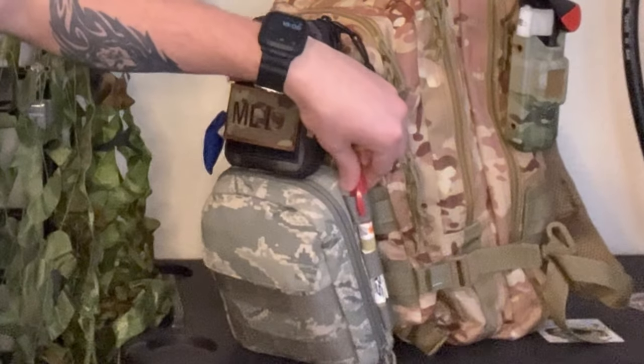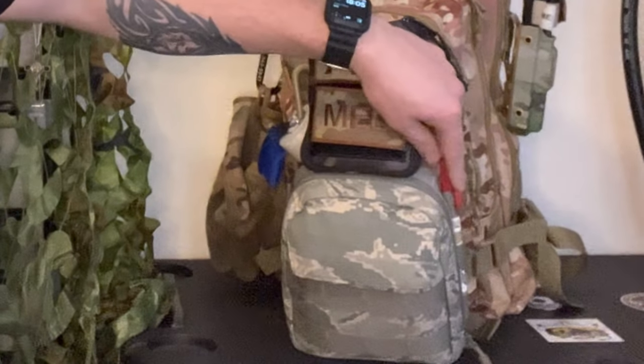Tourniquets are extremely important to have, and to be effective you do have to use them very quickly. So I have mine right on the side — super easy to get whether I'm wearing the backpack or if it's in front of me. I also have a needle decompression device on the outside. You're probably not going to be needle decompressing somebody out and about if you're not working, but I have it there as a reminder — if things really hit the fan and there's no EMS nearby and I'm on my own in the wilderness with family or friends, at least I can do something about it.